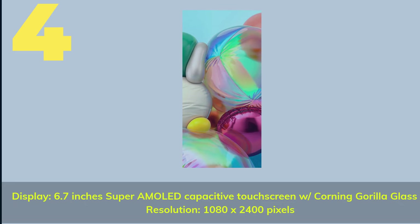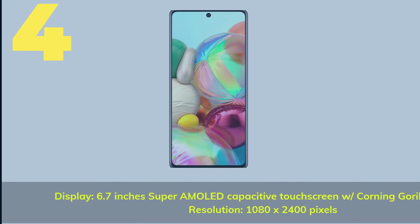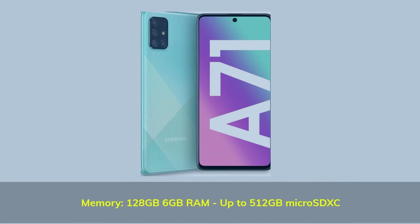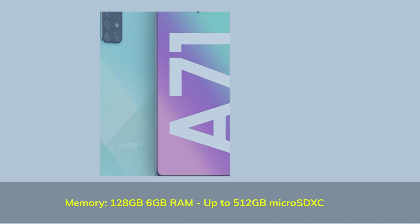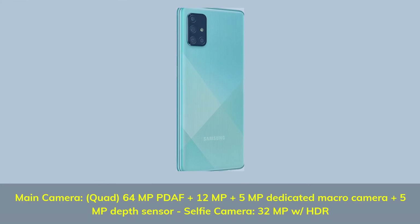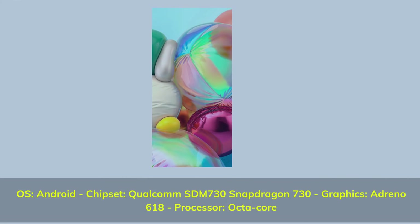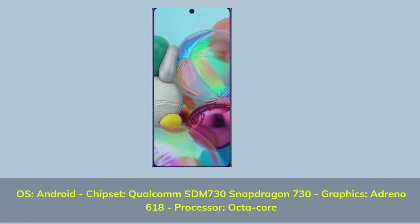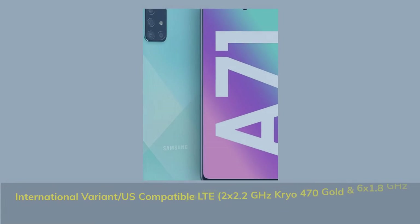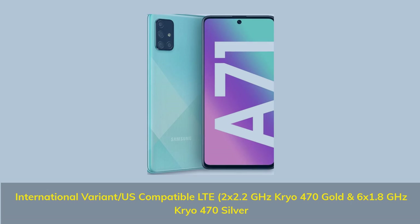Number 4. 6.7-inch Super AMOLED capacitive touchscreen with Corning Gorilla Glass 3, resolution 1080 x 2400 pixels. Memory: 128GB with 6GB RAM, expandable up to 512GB microSDXC. Main quad camera: 64MP plus 12MP, plus 5MP dedicated macro camera, plus 5MP depth sensor. Selfie camera: 32MP with HDR. OS: Android. Chipset: Qualcomm SDM730 Snapdragon 730. Graphics: Adreno 618. Processor: octa-core. International variant, US-compatible LTE.